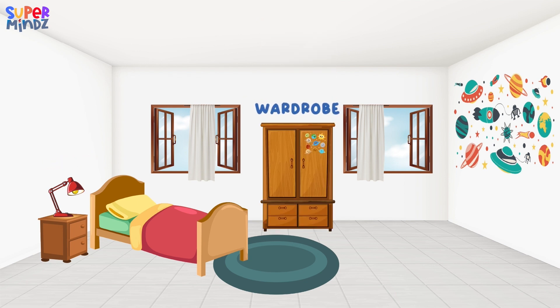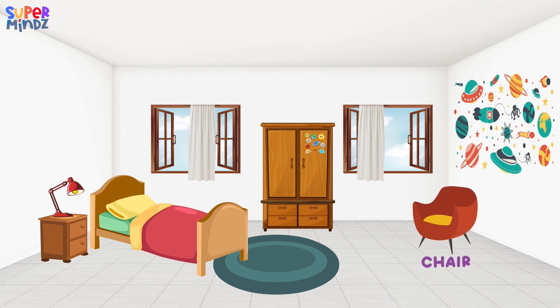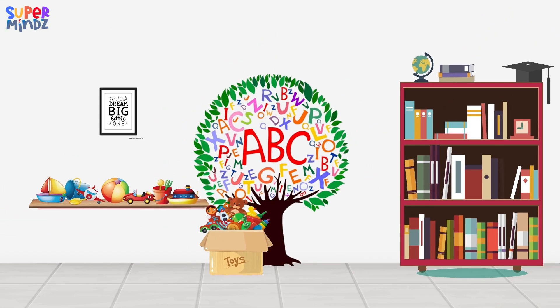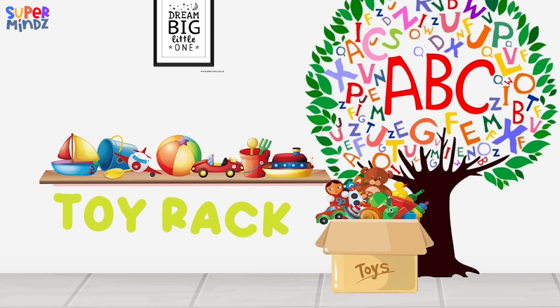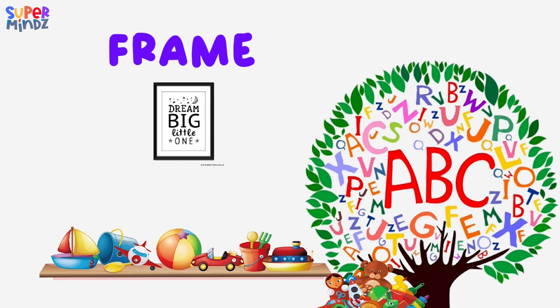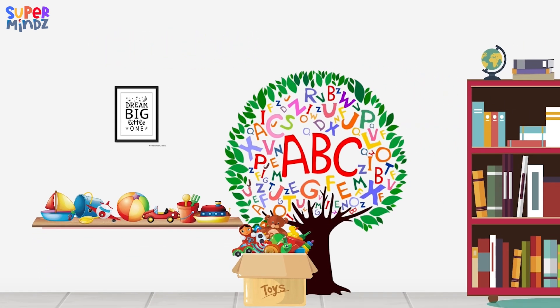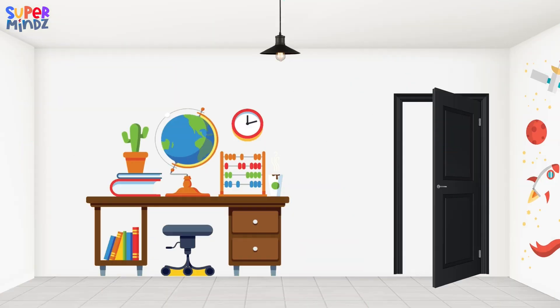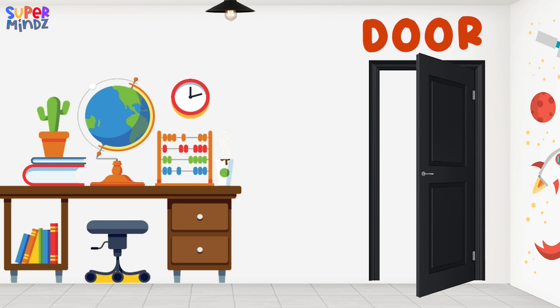Wardrobe. Chair. Toy Rack. Frame. Bookshelf. Bookshelf Door.